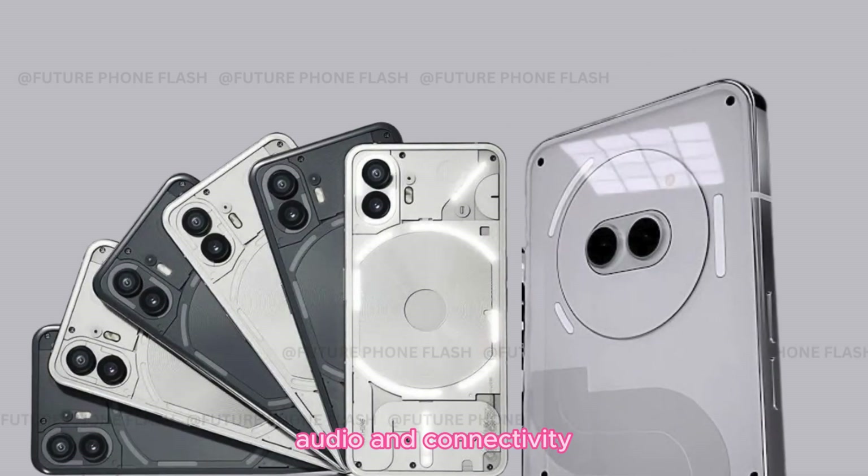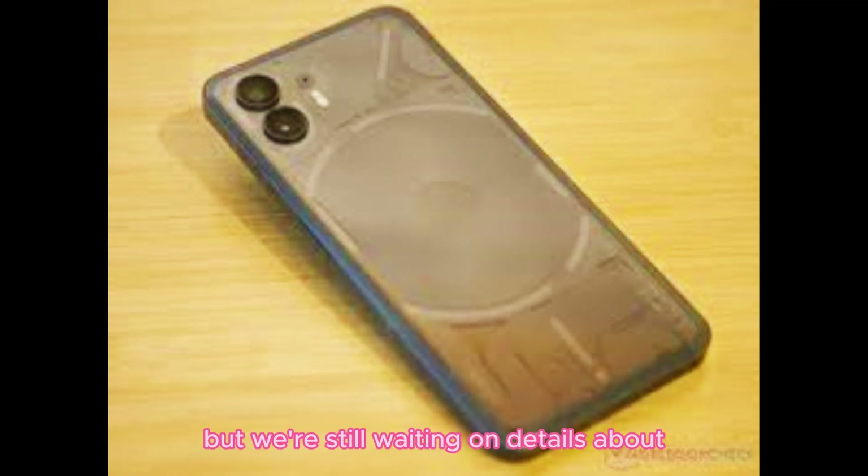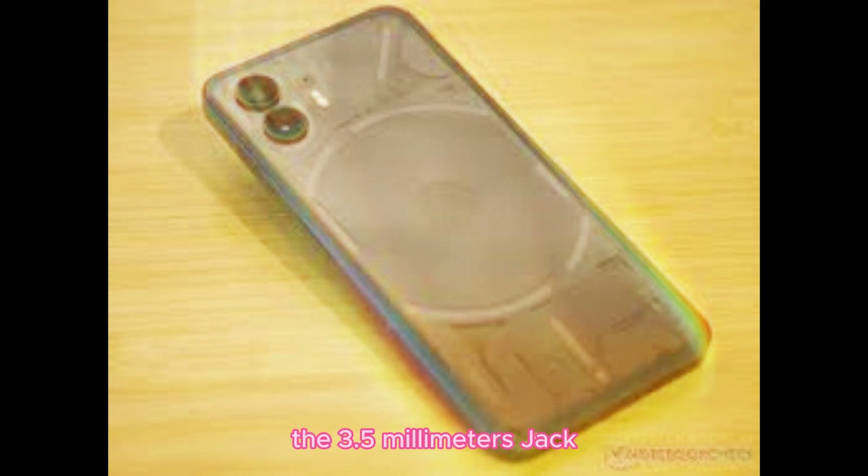Audio and connectivity. For the audiophiles, it has a loudspeaker, but we're still waiting on details about the 3.5mm jack.